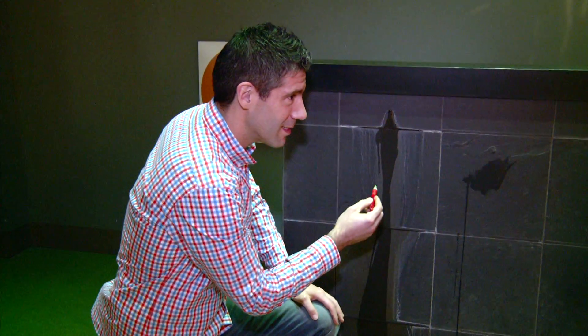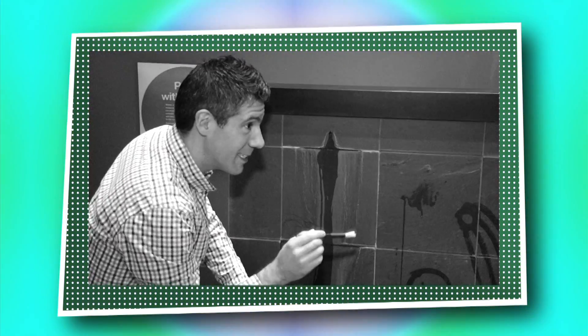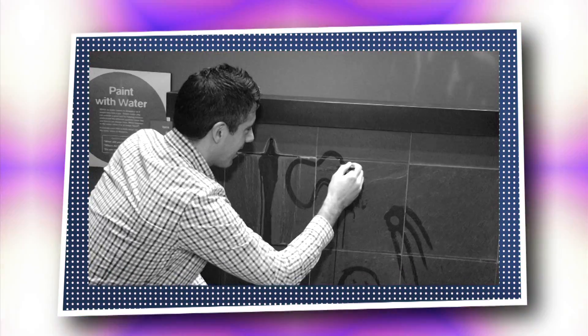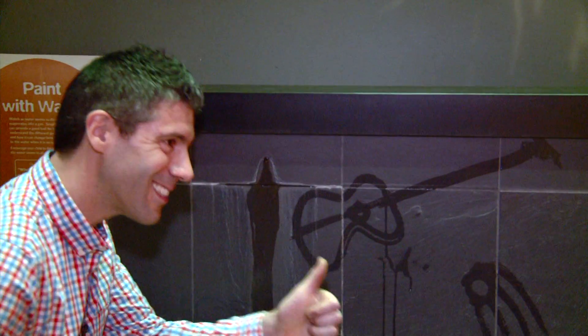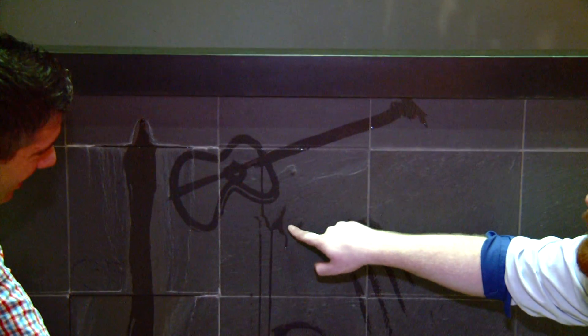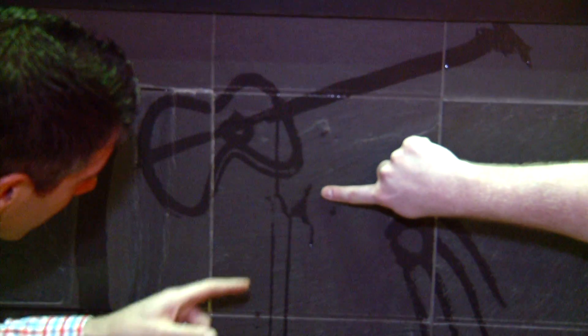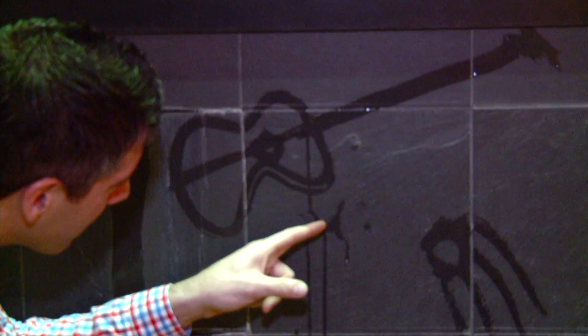I'm going to draw a happy face. Maybe I'll draw something — can you tell me what I'm drawing? It's a guitar! Fantastic. But Alex, look right under your guitar — you remember where we painted those lines earlier? They've already started to disappear. It's disappearing right before our eyes. It's evaporating right there.